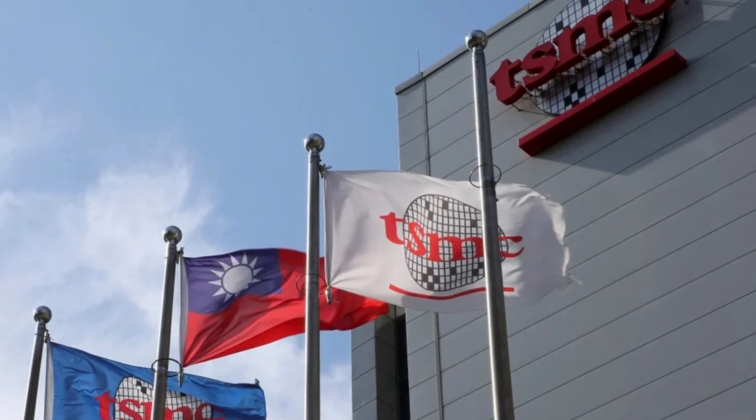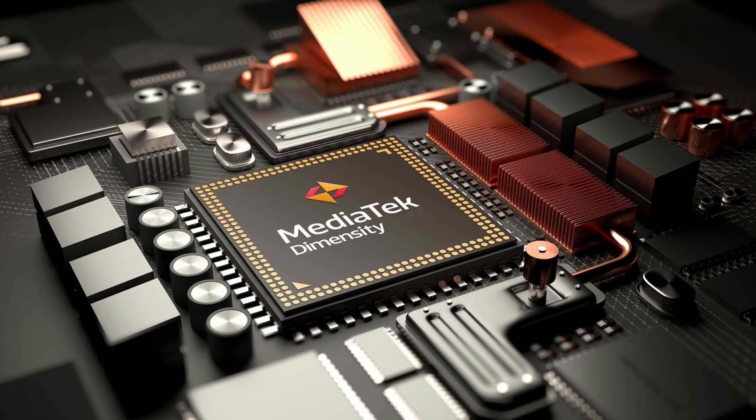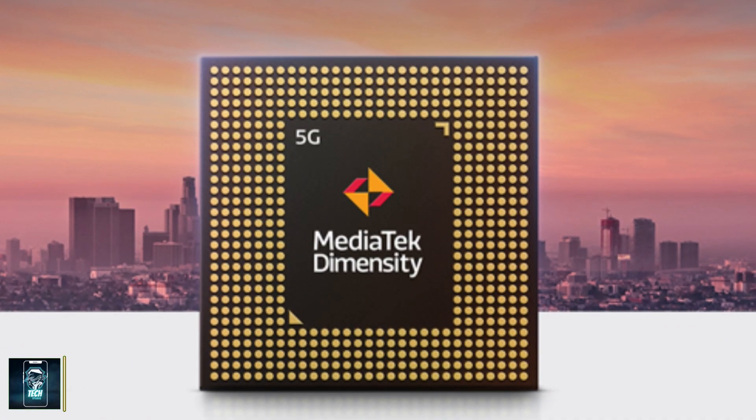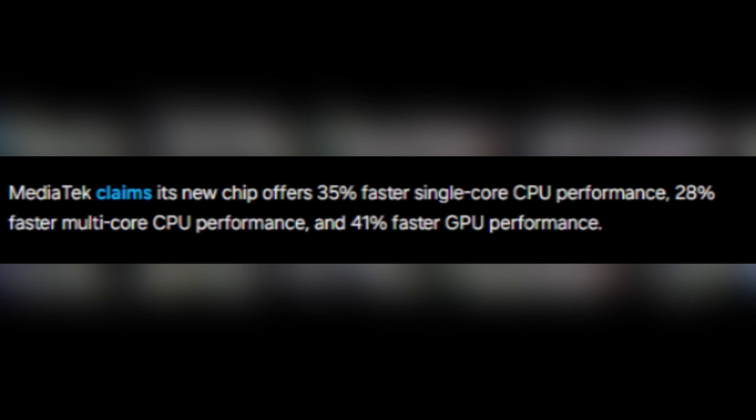Manufactured using TSMC's cutting-edge 3nm process node, the Dimensity 9400 promises impressive performance boosts across the board. MediaTek claims an incredible 35% increase in single-core CPU performance, 28% in multi-core performance, and an astonishing 41% improvement in GPU performance.